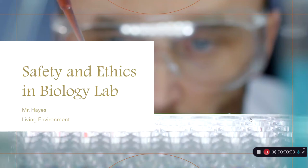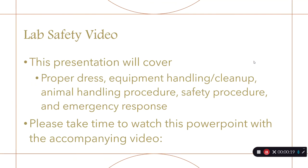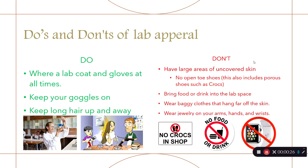Welcome to my living environment class. Before we get into the laboratory and start doing experiments, we have some safety and ethics to discuss. This video is going to cover the basic dress, equipment, emergency response, and safety that we'll be practicing this year in lab.